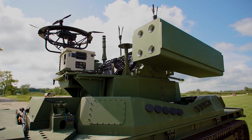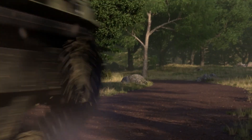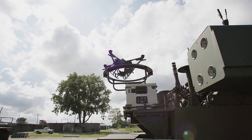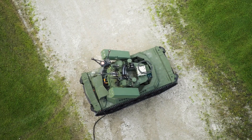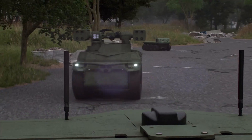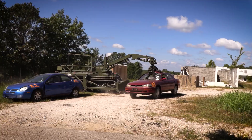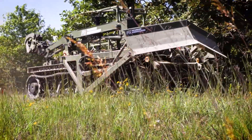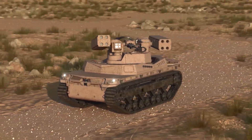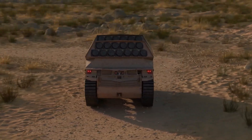GDLS TRX. The GDLS TRX is a groundbreaking tracked vehicle that sets a new standard in military and defense technology. This robotic combat vehicle utilizes a hybrid electric propulsion system combining the best of both worlds. One of its standout features is its AI-enhanced design, allowing it to autonomously perform various battlefield roles such as reconnaissance, resupply, and even counter-unmanned aerial system operations. Whether in offensive or defensive operations, the TRX delivers superior mobility and performance.